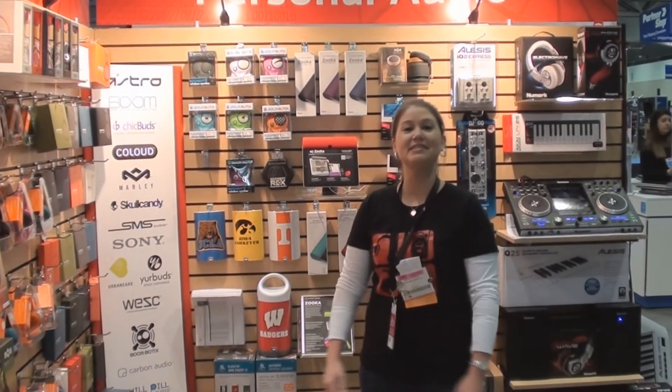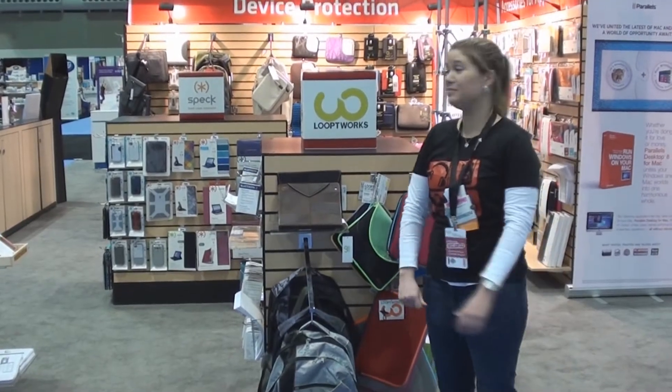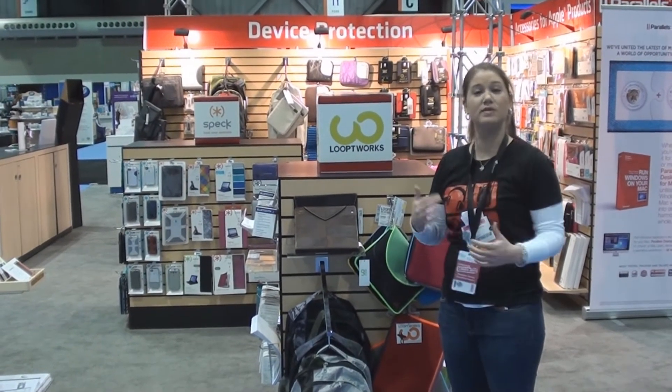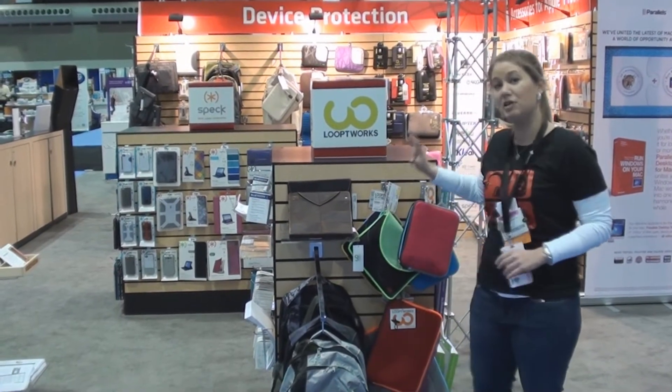Good morning, I'm Brittany Richard with the Douglas Stewart Company and I'm excited to be here and I'm going to show you some of the booth. Do you have a green initiative on your campus? The recycled concept resonates with a lot of your students as we see more and more recycled products. It makes me really excited to tell you a little bit more about Loop Works.